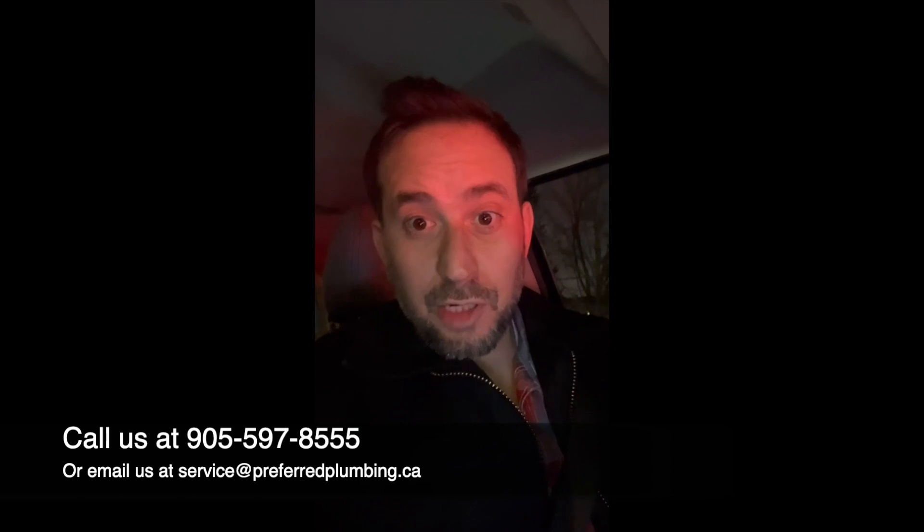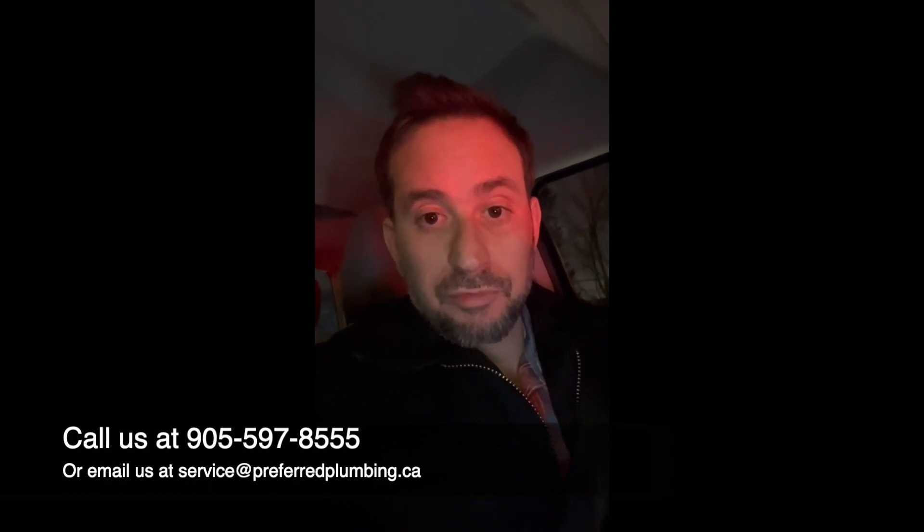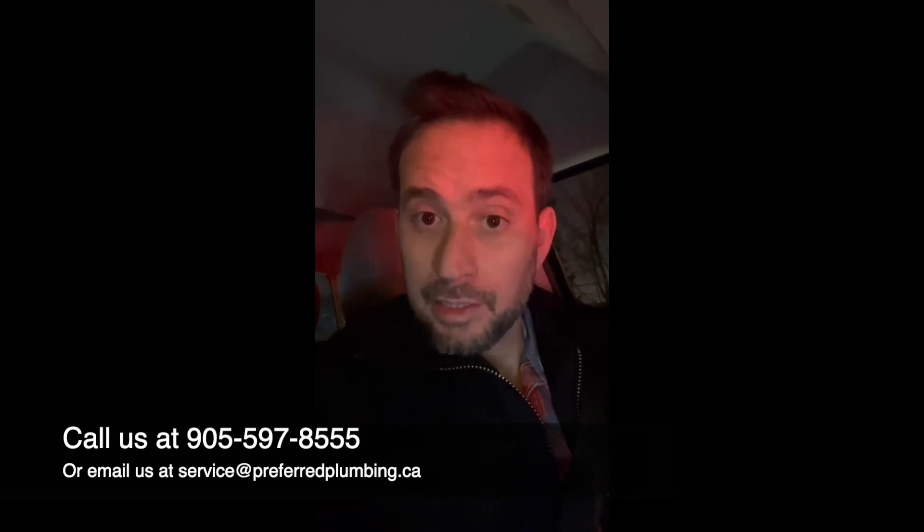Hey guys, Raffi here with Preferred Plumbing. I'm leaking this promotion out early for February. February's promotion with Preferred Plumbing is: spend $300 or more and, if you'd like, you'll receive a new floor drain cover.